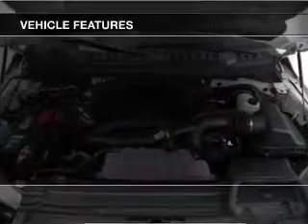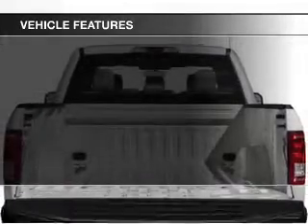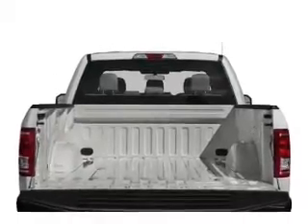The features include a tilt and telescopic steering wheel, split rear seats, power steering, and AM-FM stereo.